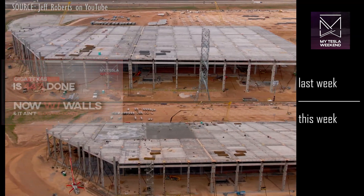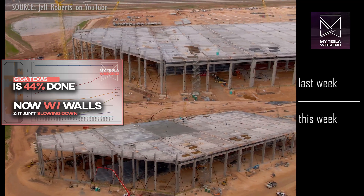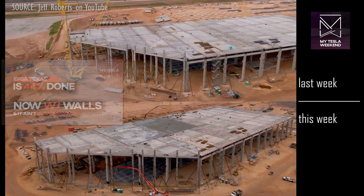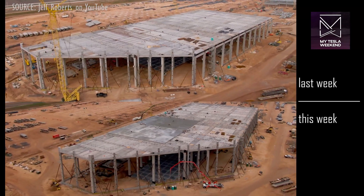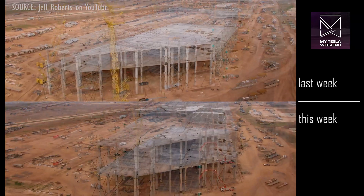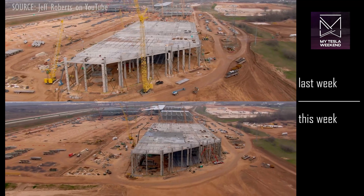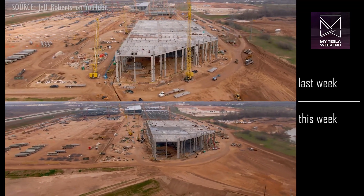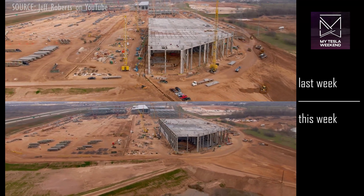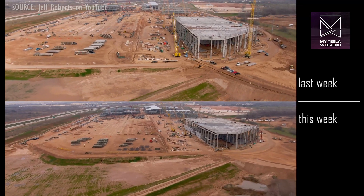For those watching the weekly Giga Texas math progress tracker, yes, it's been another amazing week, and there is a lot more information in that video about the developments on this site. As the camera pivots around, we'll see that there are dozens of concrete wall panels that have already been installed, moving this entire structure forward toward completion.